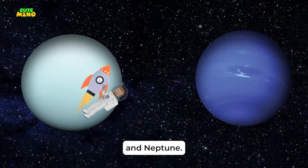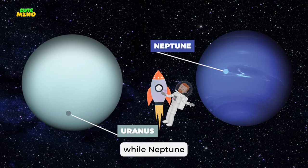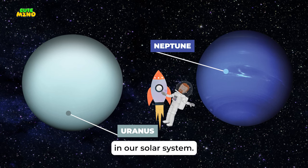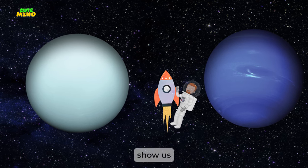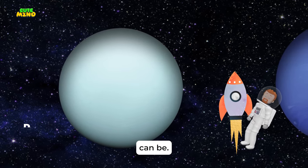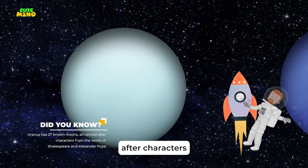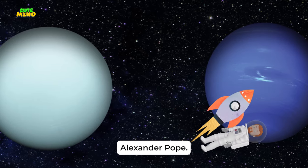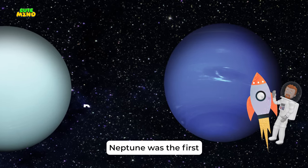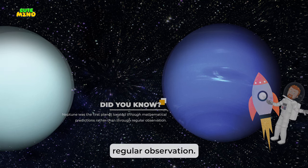Farther out are Uranus and Neptune, the ice giants. Uranus rotates on its side, while Neptune is the windiest world in our solar system. Both planets show us how diverse and mysterious our solar system is. Uranus has 27 known moons, all named after characters from the works of Shakespeare and Alexander Pope. Neptune was the first planet located through mathematical predictions rather than through regular observation.